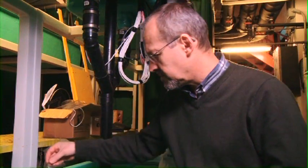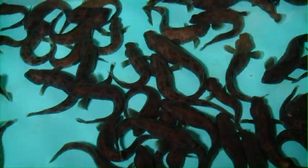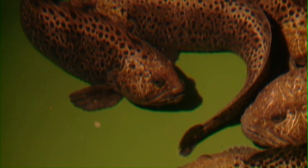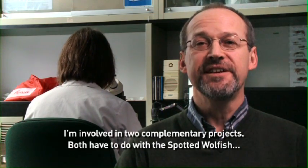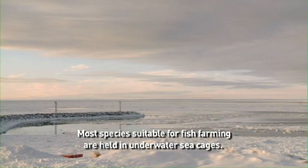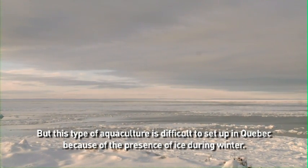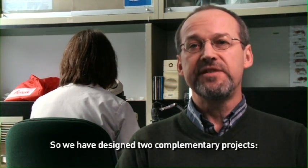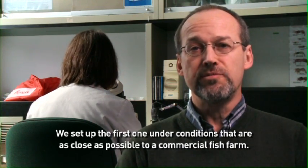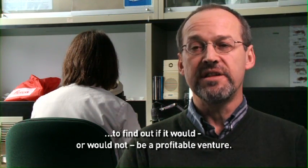Also at Montjoli, scientists like Denis Chabot are studying other species which can improve the diversification of the industry and increase the sustainability of aquaculture in Canada. The spotted wolffish is one of those alternative species being investigated for aquaculture development and it shows some promise. Je suis impliqué dans deux projets complémentaires. Les deux portent sur le loup tacheté, une espèce qui a un potentiel agricole très intéressant au Québec. La plupart des espèces élevées en aquaculture sont en cage en mer, ce qui est difficile à faire au Québec à cause de la présence des glaces en hiver. Le premier projet vise à déterminer, dans un contexte se rapprochant le plus possible des conditions d'un élevage commercial, le taux de croissance du loup tacheté pour déterminer si ça se fait rentable dans une aventure commerciale.